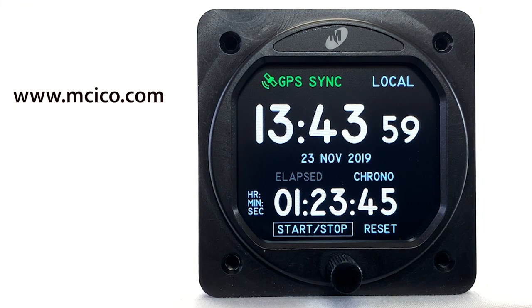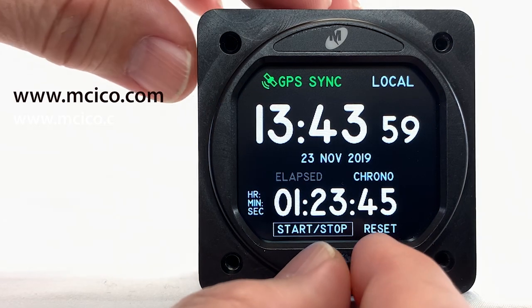You can learn more about the Flex system at Midcontinent's website, mcico.com. Thanks for watching.